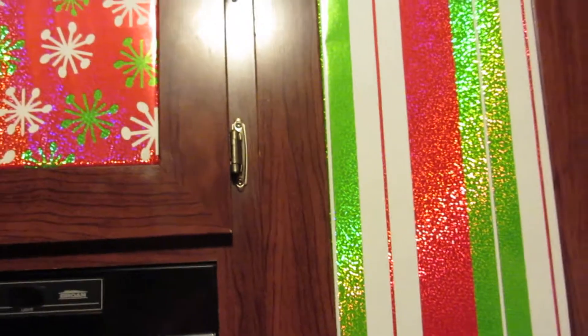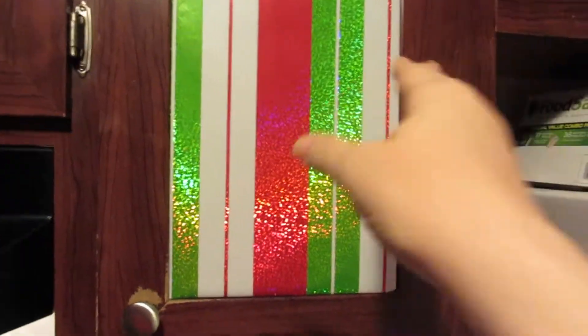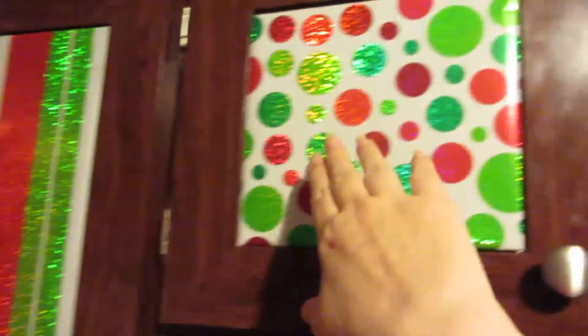I know they need a little work. But this is just sheets of cardboard that we wrapped in wrapping paper and taped up inside the inserts. They're recessed doors, so that's what we do. And there's actually a pattern, so it goes this paper, this paper, then this paper.